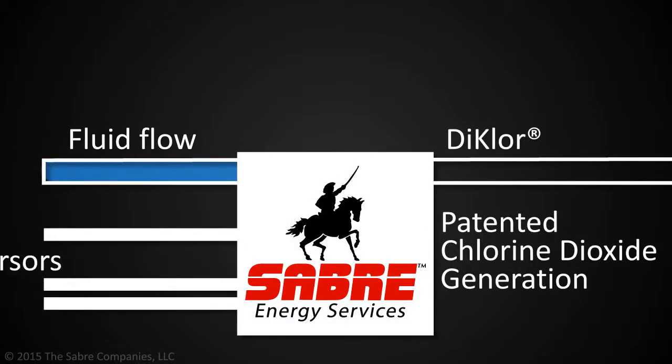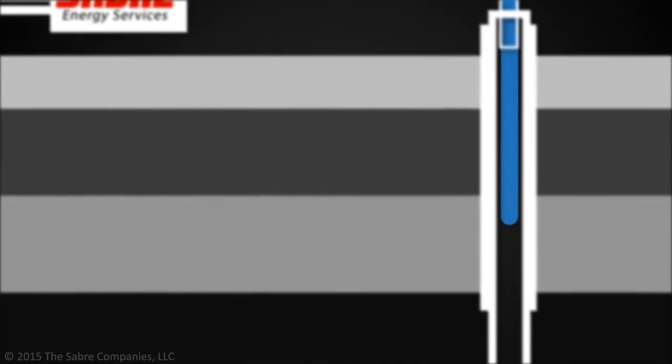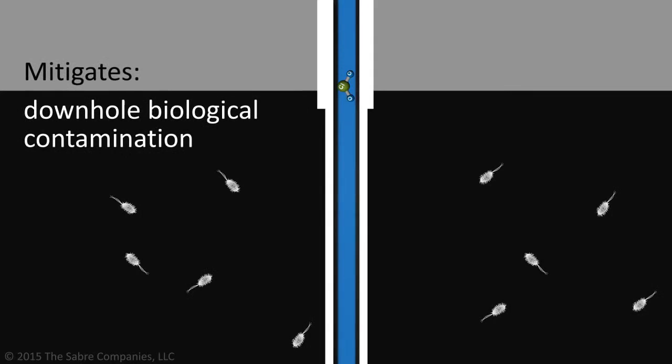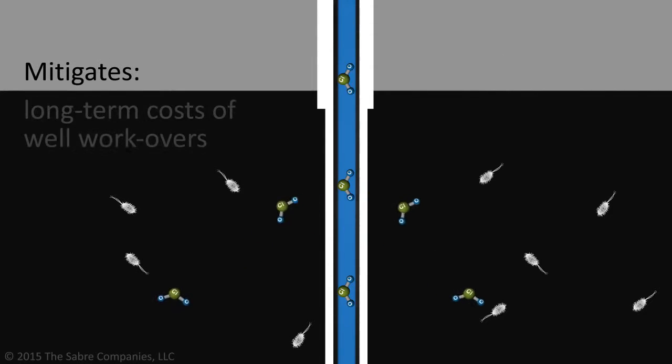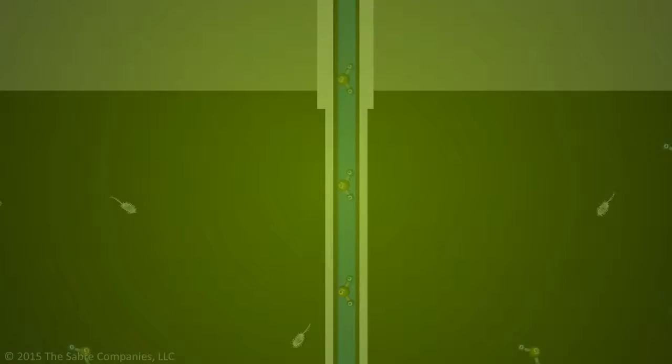Sabre uses a patented generation method to produce high purity Chlorine Dioxide, which provides a level of fluid treatment that mitigates downhole biological contamination, and the associated long-term costs of well workovers, souring, and formation damage after completions.